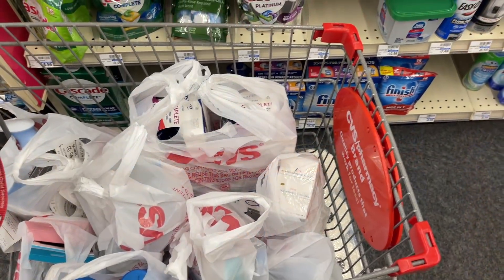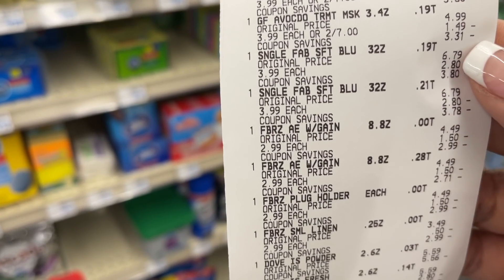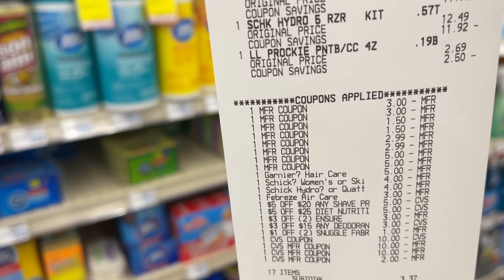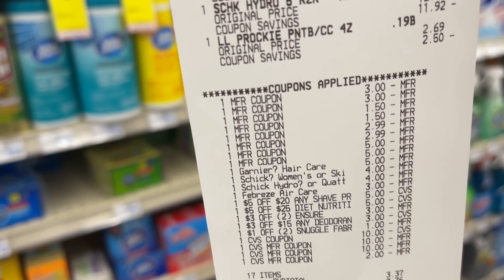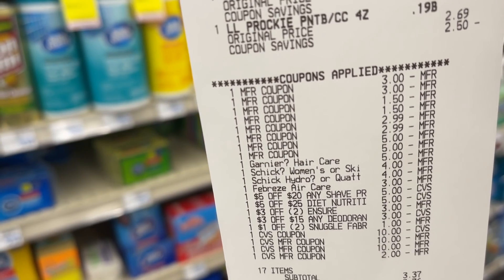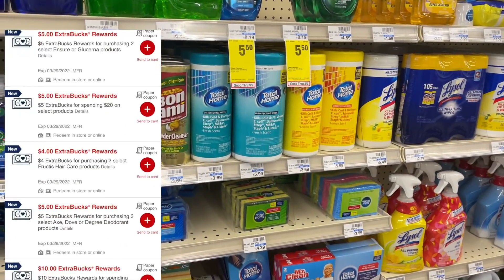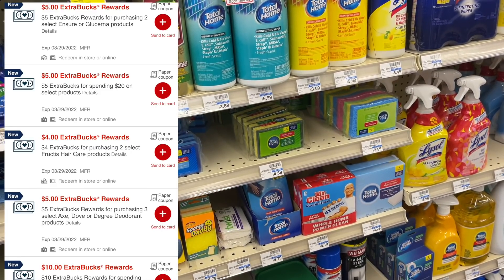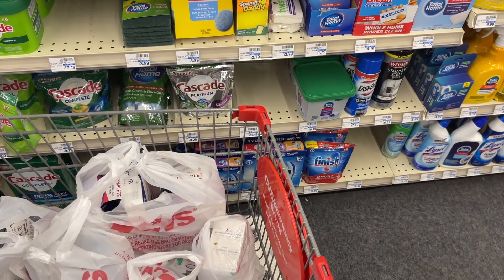That transaction worked out pretty good for the most part. Here's a close up of my receipt — there's the Garnier Fructis, the Snuggle, the Febreze, four Dove deodorants, the Ensure, the Schick, and my cookie. All paper coupons scanned just fine. The only mistake I made was forgetting to clip that $1 Febreze CRT for the plug. I rolled in $32 in extra bucks and spent a total of $35.37 in this transaction. I got back $29 in extra bucks — $10 for the Schick deal, $5 for the Spend $20, $4 for the Garnier Fructis, $5 for the Ensure, and $5 for the Dove deodorant — making that transaction a final cost of $6.37.